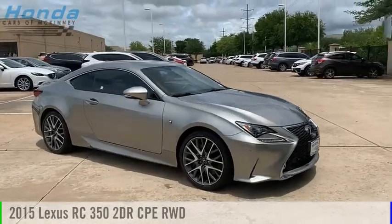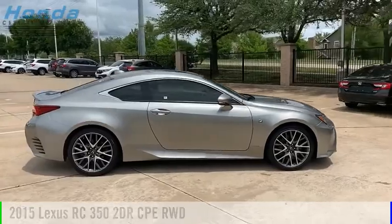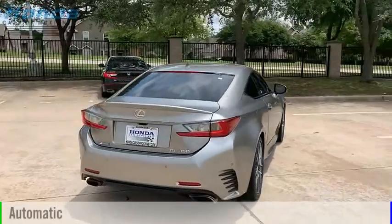Take a ride in the 2015 Lexus RC. This vehicle is powered by a rear-wheel drive, six-cylinder, 3.5-liter engine and comes with an automatic transmission.